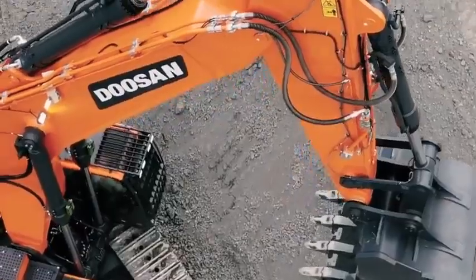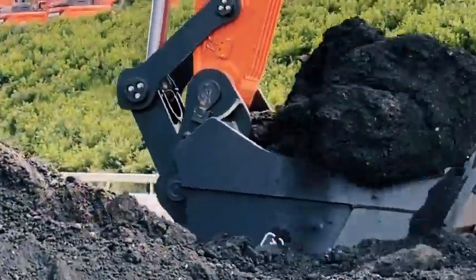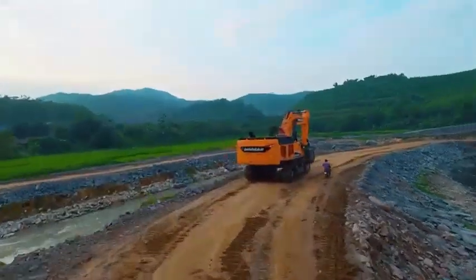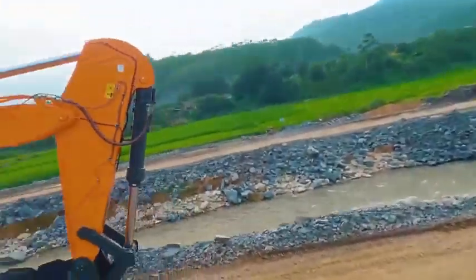The 100 metric ton DX 1000 LC 7 crawler excavator, featuring a mass excavation configuration, delivers tremendous digging and lifting capabilities and the rugged durability to withstand difficult conditions in quarries and mines, as well as on large infrastructure projects.